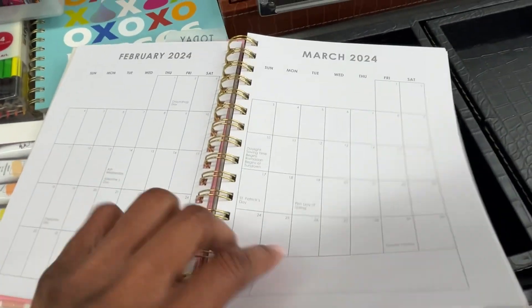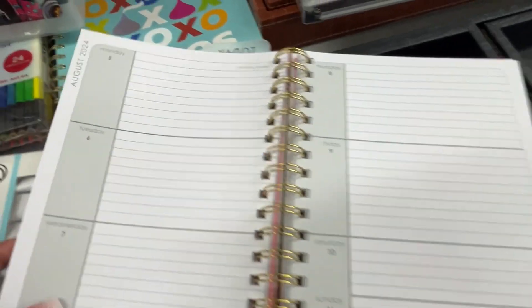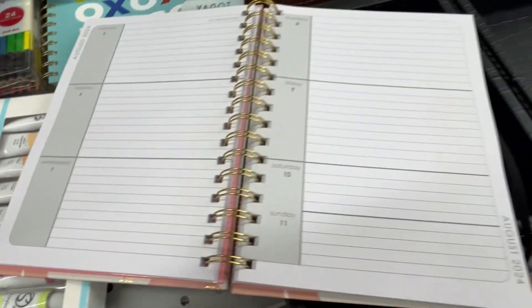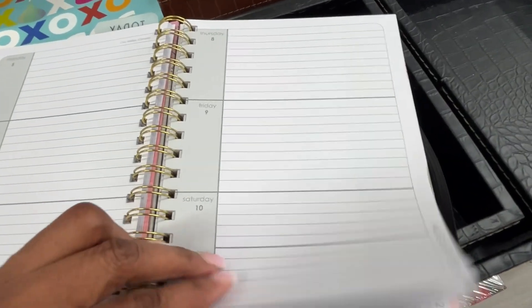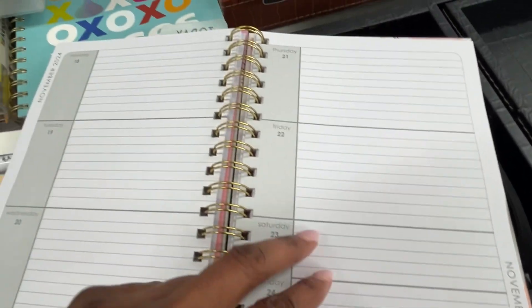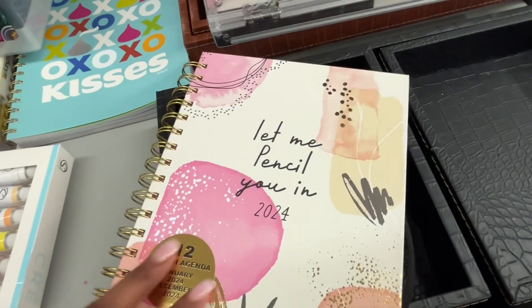Like I told y'all the last time at Target and Walmart — there are men to the right of me right now in this aisle! Him and his son standing right over here. I just want to let you know there are more men showing up in the planner aisle than ever before. If you've seen a few, let me know — the men are coming to the planner aisle!